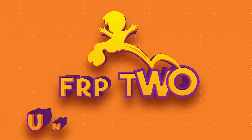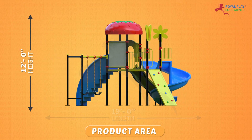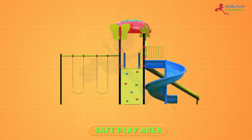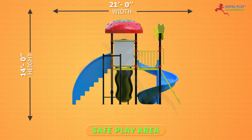This is our FRP to Unit Maps 45. The product area is 12 feet height, 19 feet length, and 15 feet width. The safe play area is 14 feet height, 25 feet length, and 21 feet width.